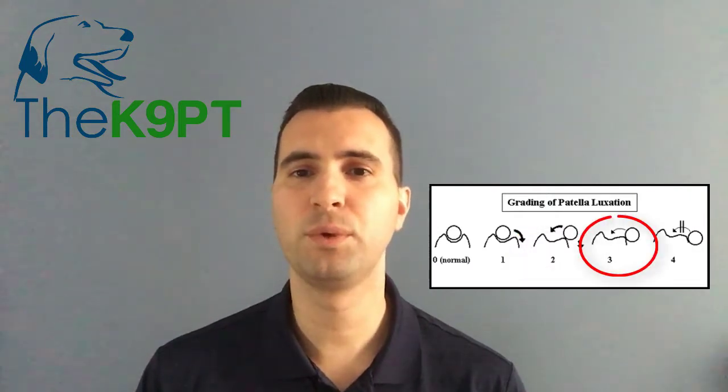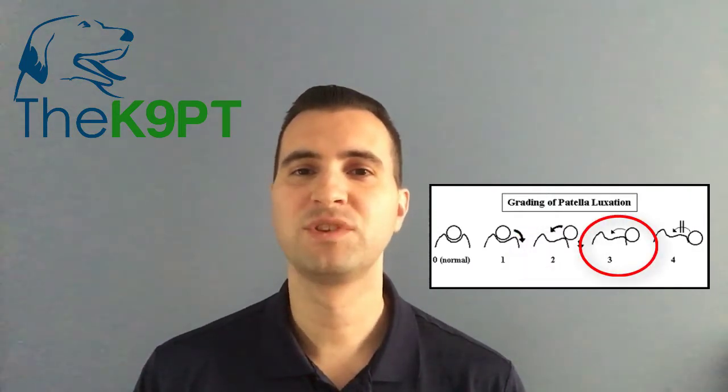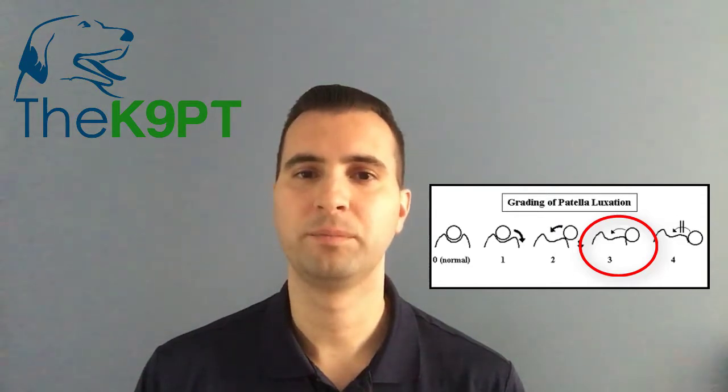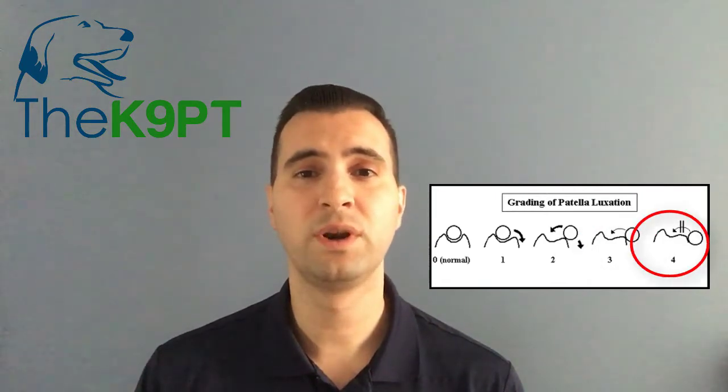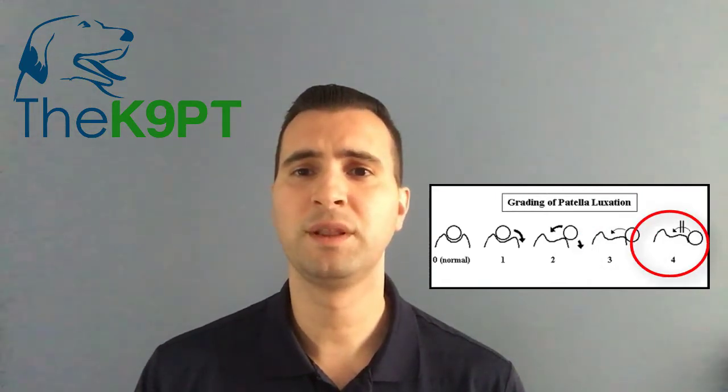For grade three, the patella sits outside of its groove most of the time, but it can be manually put back in place where it may stay temporarily. And finally, for grade four, the patella sits permanently out of the groove and cannot be manually fixed — or if you can fix it, then it just doesn't stay in place.